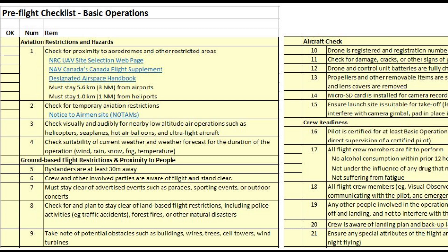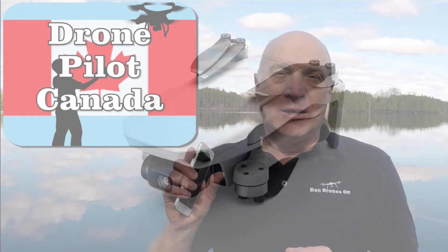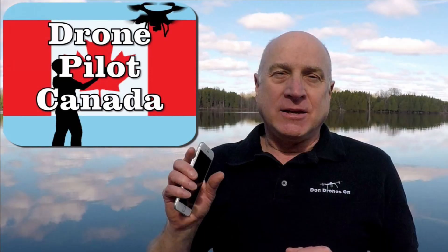What about procedures and checklists and instruction manuals and all that other stuff? Well, with a sub-250 gram drone, none of those requirements apply. I would of course still encourage you to purchase the Drone Pilot Canada app — I'm sure you were expecting me to say that eventually. But honestly, you don't need to if you're flying a Mavic Mini.